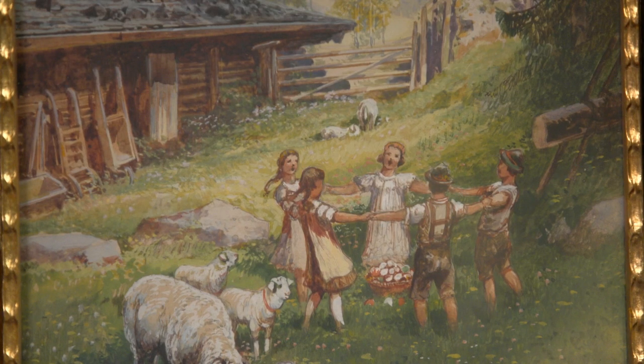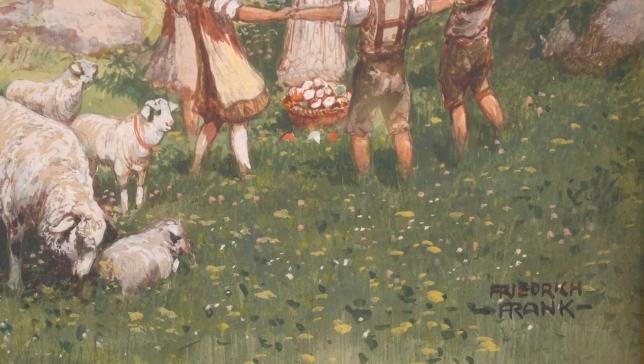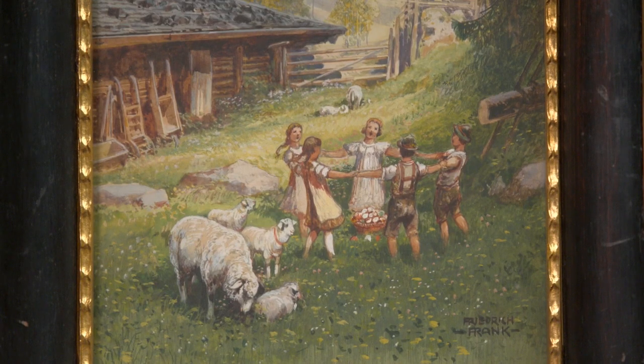Sie hat gegoogelt und weiß, dass der Maler Friedrich Frank heißt und um 1900 herum gelebt hat. Der Künstler signiert angenehmerweise in Blockbuchstaben, also kann man es gut lesen. Er ist sehr bekannt als Vedutenmaler, der viele Ansichten von Wien und von seinen verschiedenen Reisen gemalt hat. Er ist relativ häufig am Markt, vor allem mit Aquarellen, sehr selten mit Ölbildern.